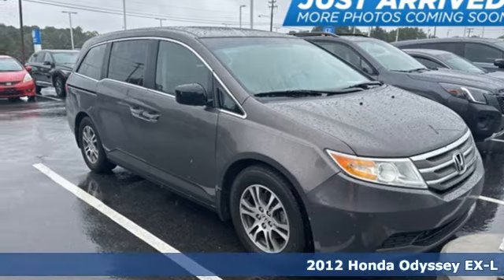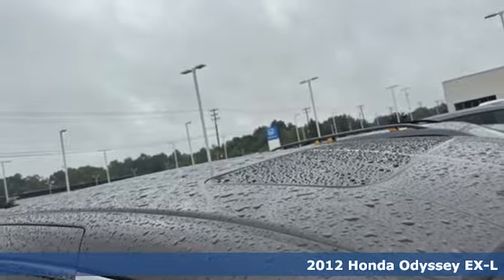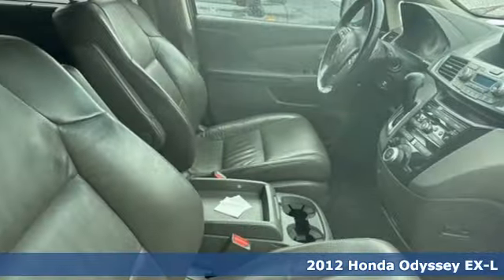Here's a 2012 Honda Odyssey. Every Honda is designed with the driver in mind. Get ready for an impressive combination of features.